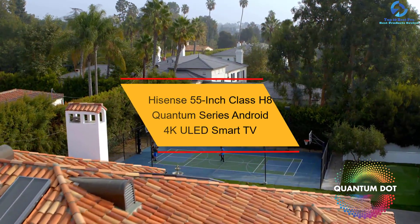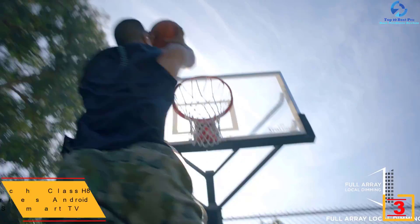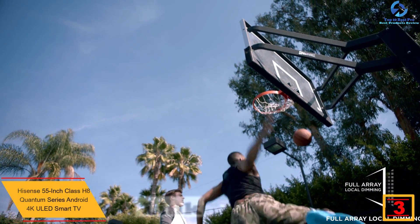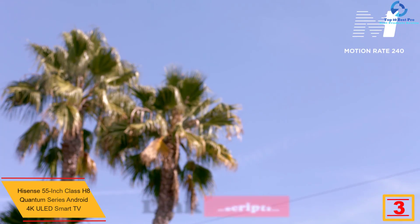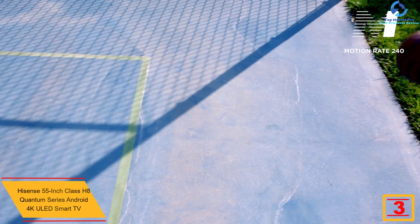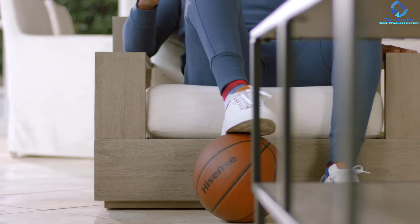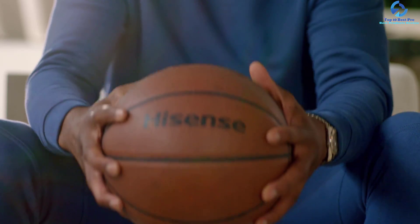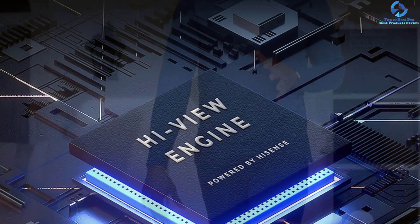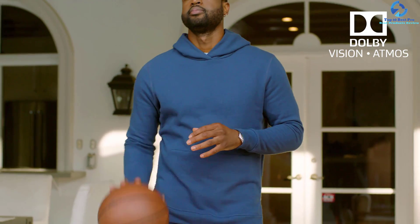At number three we have the Hisense 55-inch Class H8 Quantum Series Android 4K ULED Smart TV. This 55-inch ULED smart TV powers a wide assortment of colors, combining ultra-bright and incredible 4K details which provide faster access to different applications and entertainment. By choosing this ULED TV, you can enjoy immersive entertainment from home. It has captivated audiences with Dolby Atmos sound technology and Dolby Vision HDR picture for a tremendous cinematic experience.